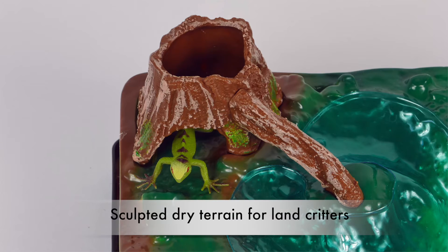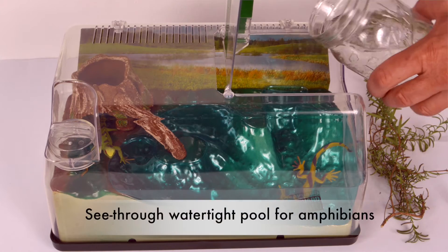The habitat features a sculpted dry terrain with a hollow tree stump for land critters and a see-through water-type pool for amphibious creatures.